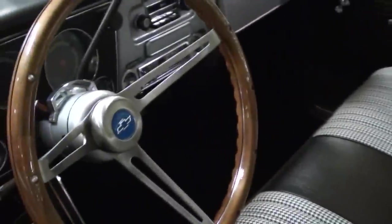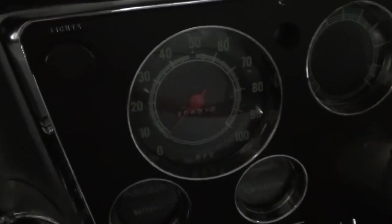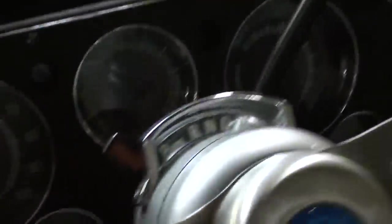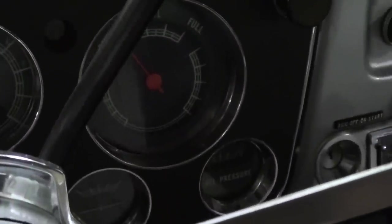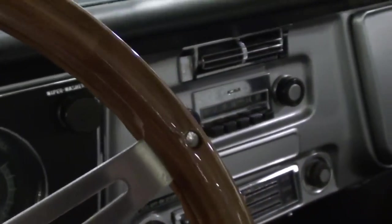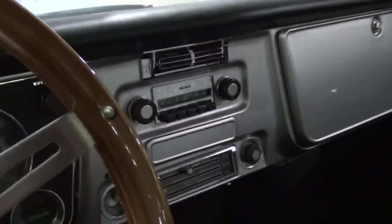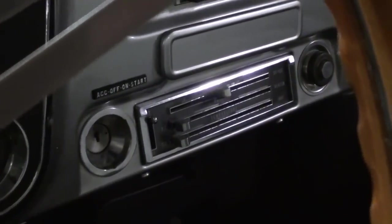The inside's been completely redone. You can see this nice houndstooth bench seat in here and a nice three-spoke woodgrain wheel. All original gauges — a 100 mile-an-hour speedometer, voltage, temp, fuel gauge, and oil pressure below it — so you've got a full set of gauges. It still has the factory radio in it, and it looks like it's air conditioned as well.